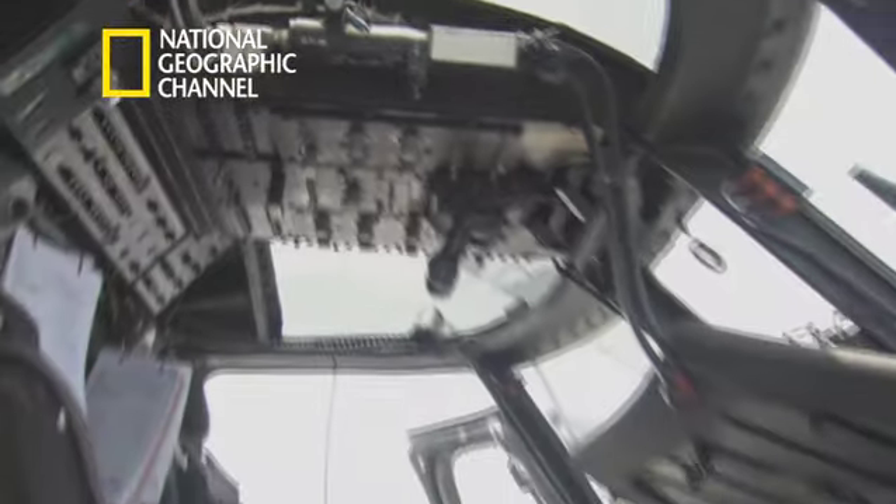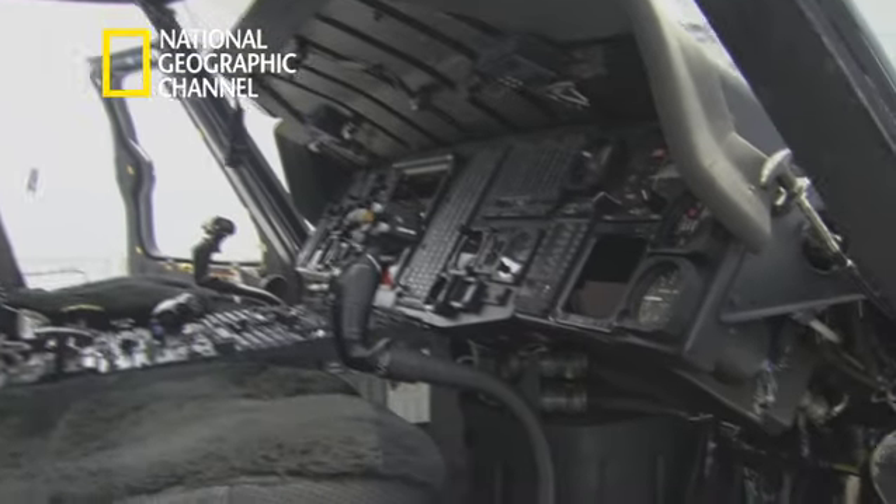I look after all the avionics that's involved in the aircraft — any of the wiring, electrical subsystems, radar, radio, displays, instruments. Essentially anything that's got a wire attached to it, we sort of look after.